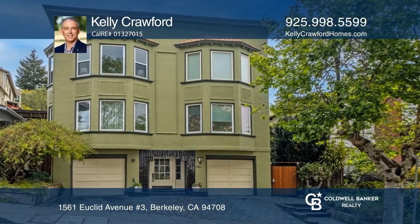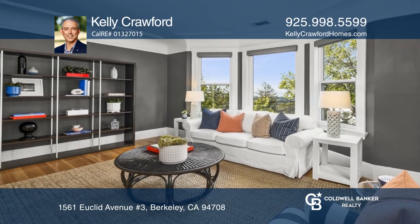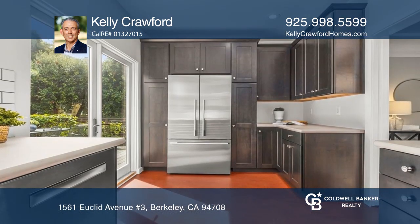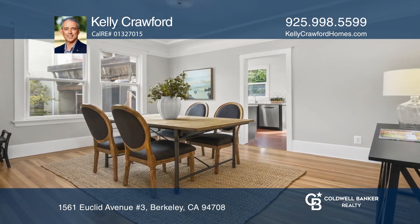This rare one-bedroom, one-bath jewel box condo with phenomenal bay views is located in the vibrant northside neighborhood. Period details include coved ceilings, decorative moldings, and hardwood floors.